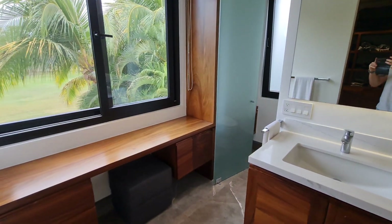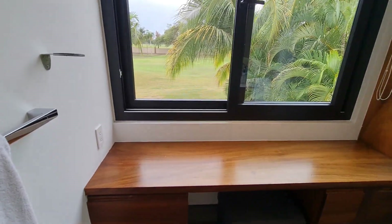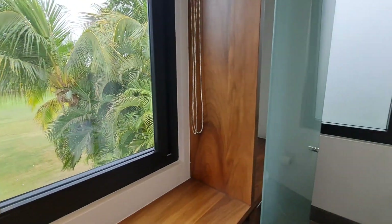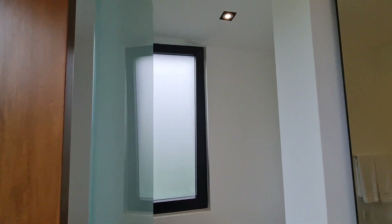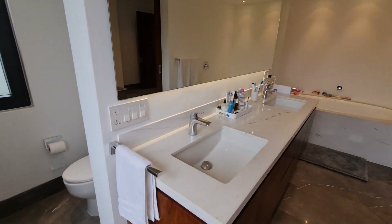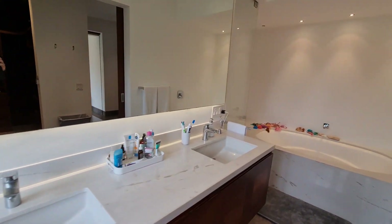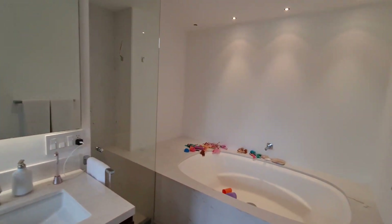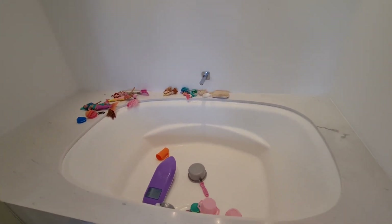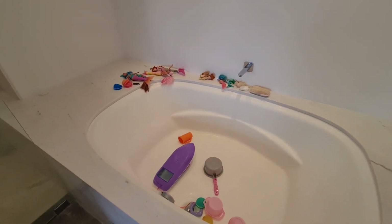As we come in, there's a makeup bench with nice natural light. A door to the toilet. Nice double sinks with good space between them. They have a small child, so there are a lot of toys around the deep jacuzzi tub. It is not a jetted tub, so if that's important, we can have jets installed.